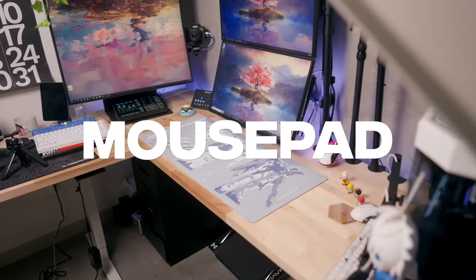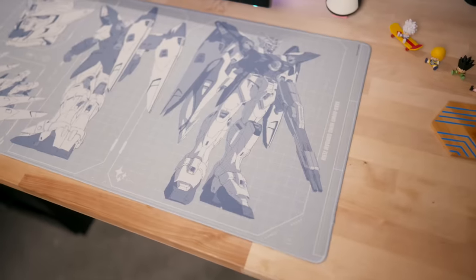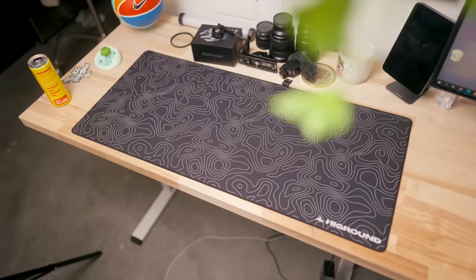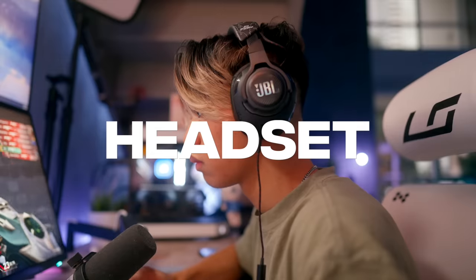My current mouse mat is also from High Ground — it's part of their Gundam collection, a blueprint-themed desk mat that looks so good on a wood countertop. On my other desk where I film unboxings and other videos, I have High Ground's Black Ice mouse pad.